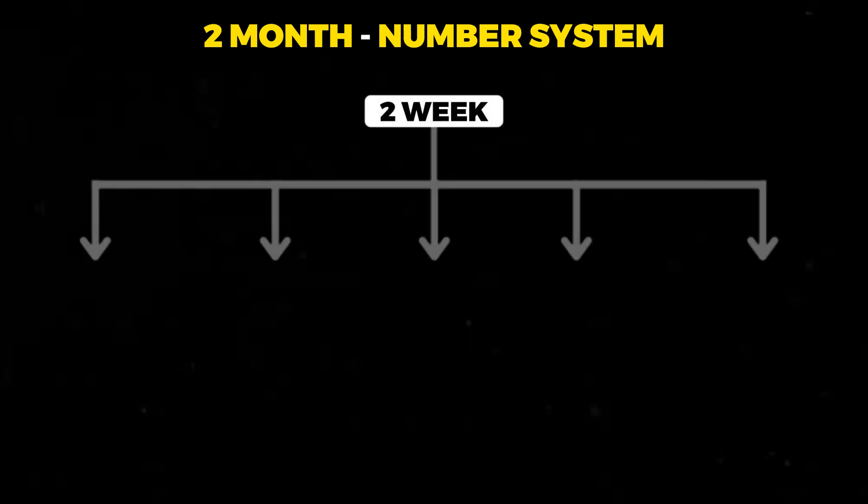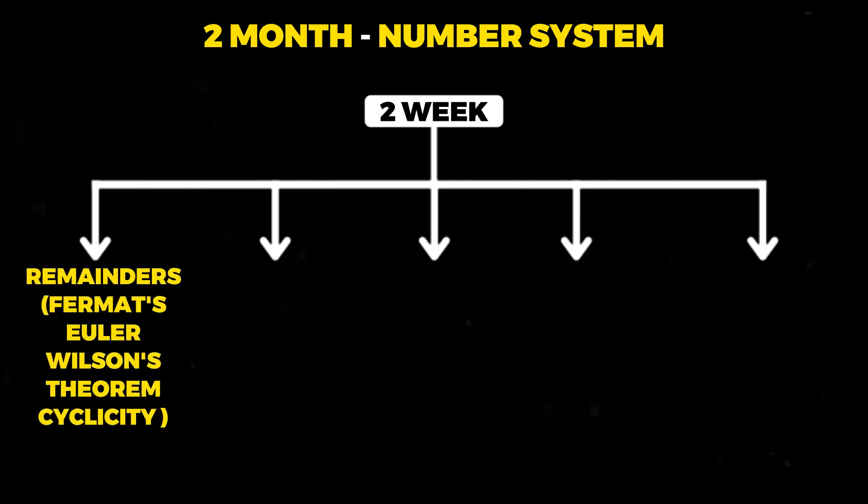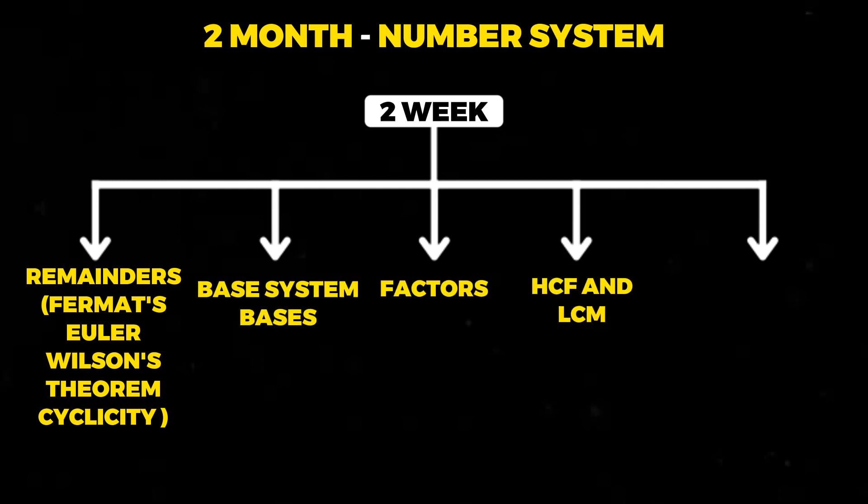In the second week of the second month, you should be covering remainders, which will include Fermat's theorem, Euler's theorem, Wilson's theorem, cyclicity, etc. Also cover base systems and bases, factors, HCF and LCM. In the second week, you should also be revising the profit and loss topic that you had covered in the first month.